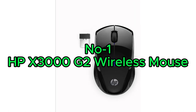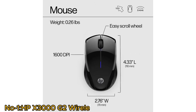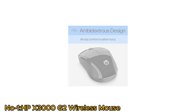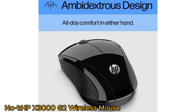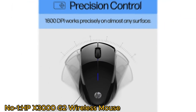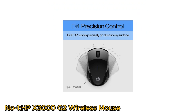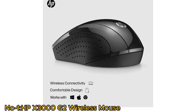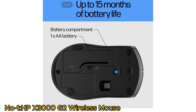Number 1: HPX3000G2 Wireless Mouse. The HPX3000G2 is a versatile computing accessory designed for maximum convenience. Its ambidextrous design accommodates both left- and right-handed users, while three-button control and a scroll wheel provide intuitive navigation. Its multi-surface technology and precise 1600 DPI optical sensor deliver accurate tracking on various surfaces. Compatible with Windows, Chrome, and Mac OS, it can operate for up to 15 months, reducing the hassle of frequent battery replacements.